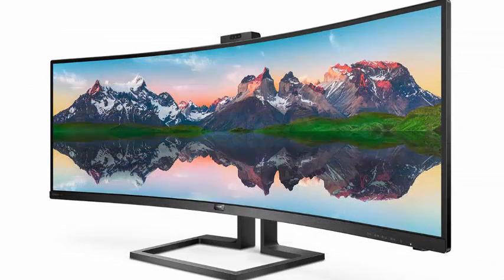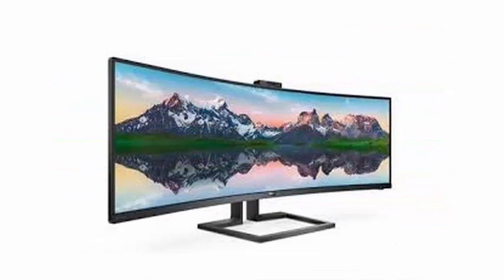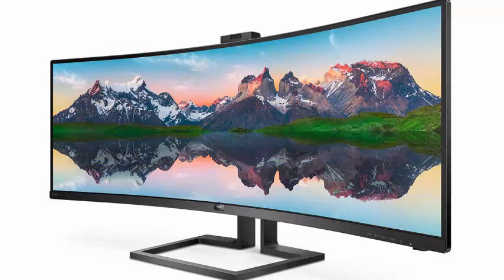The new creation of Philips is a brilliant super-wide curved model that arrives with a diagonal dimension of 49 inches, thinking about users of Windows 10 computers, since it incorporates compatibility with the Windows Hello identification system.